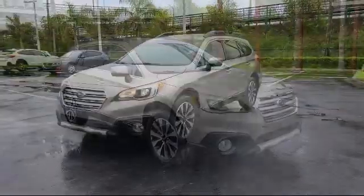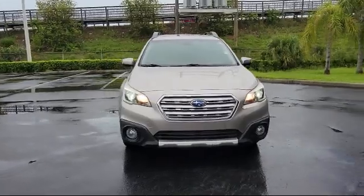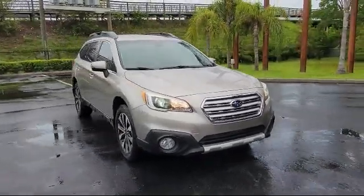It also features a rear view camera, leather seating, alloy wheels, HD radio, and keyless entry, and has less than 45,000 miles on the odometer.